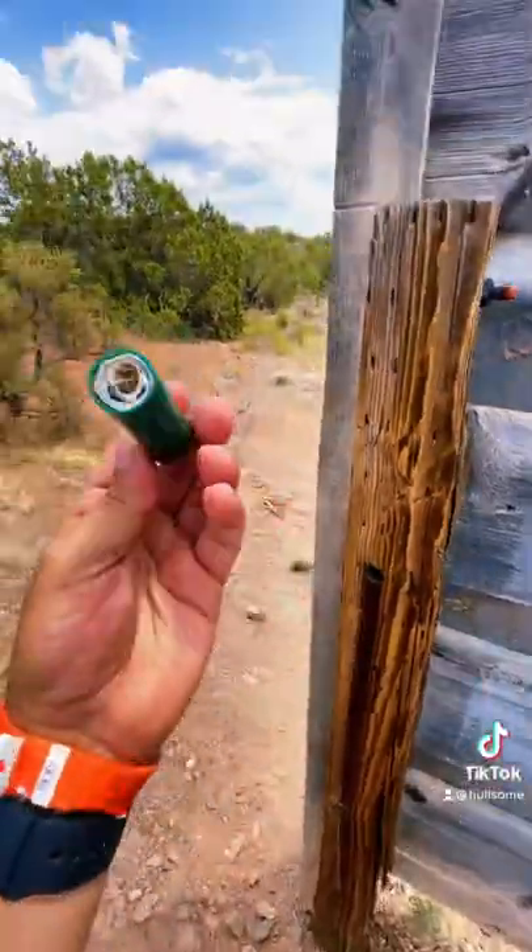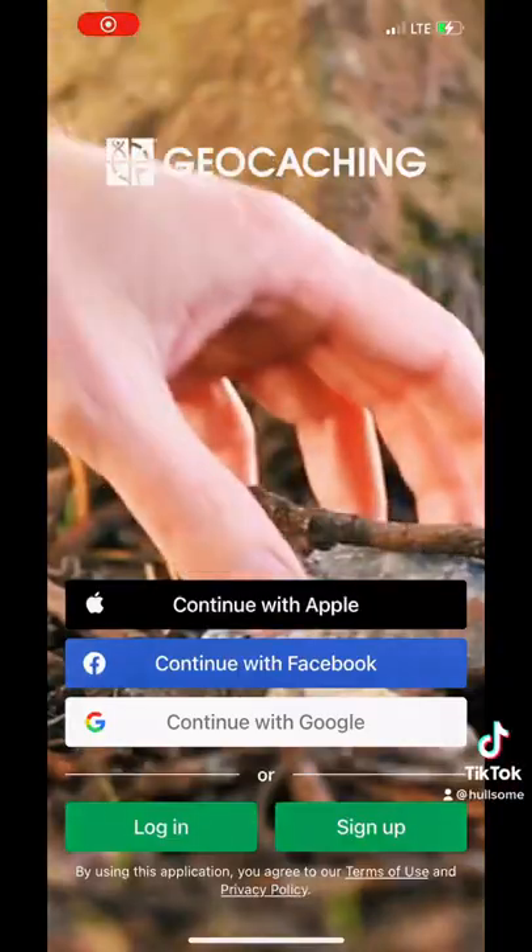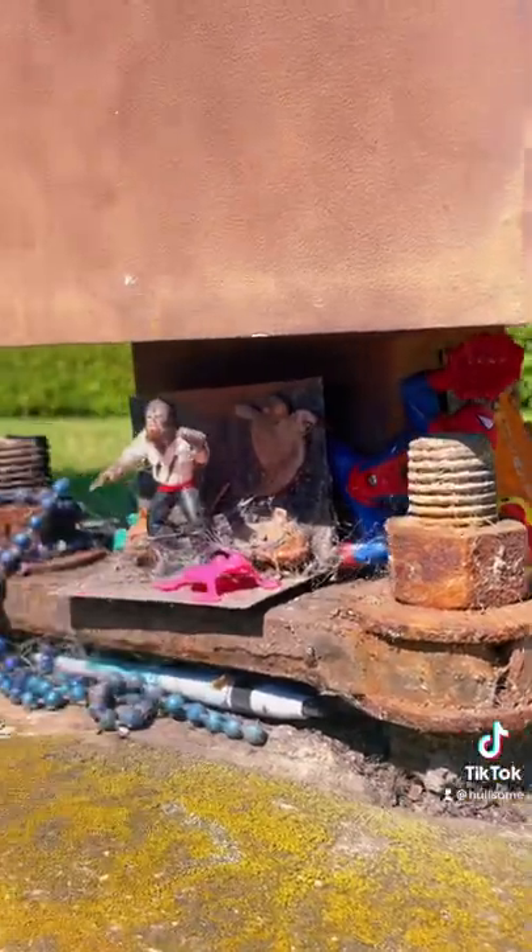Some caches are big enough to have treasures inside of them, but if you take an item make sure to replace it with an item of your own, and always hide the geocache back where you found it. Download the geocaching app and share this with a friend that might want to play.